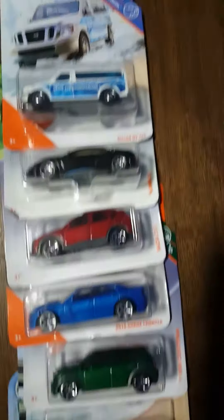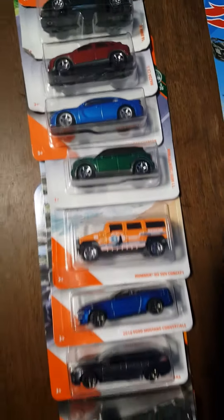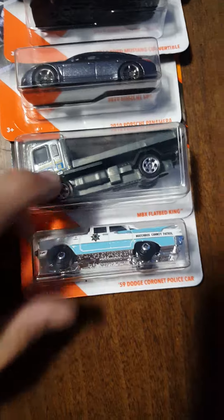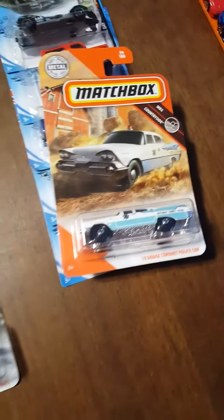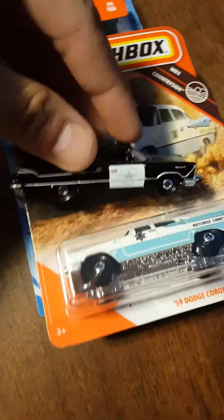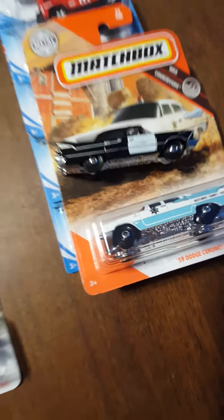A lot of this is older stuff. I had one and I need another one to open. We'll start down here with the 59 Dodge Coronet police car — that is a nice one. I do believe I have that in another color scheme right here. I think I like the white and blue a little bit better than the black and white.